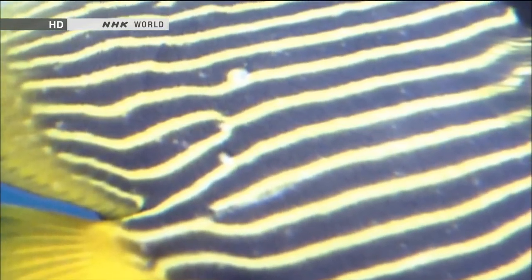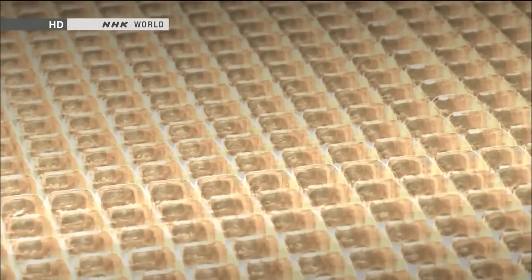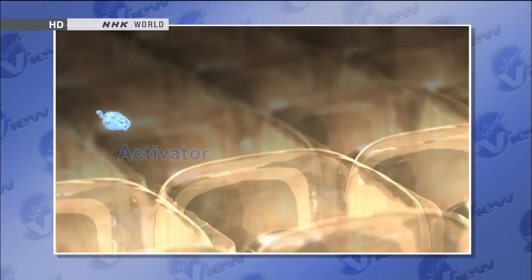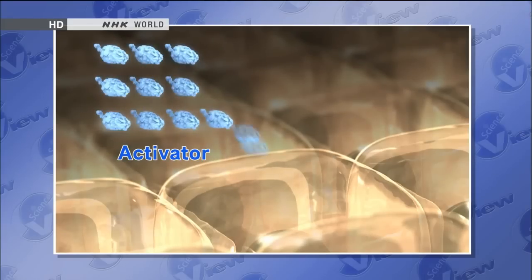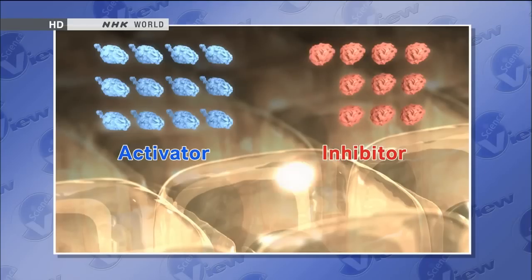Kondo hypothesized that the evenly spaced pattern, like wind ripples in the sand, could be created by the following mechanism. Suppose the cells produce two chemicals. One is an activator — it increases pigmentation activity in cells. This chemical causes cells to produce more of itself, so the cells make and release more and more of the activator. The activator also causes cells to make a different chemical: an inhibitor, which inhibits the production of the activator. As the inhibitor increases in concentration, the activator decreases.